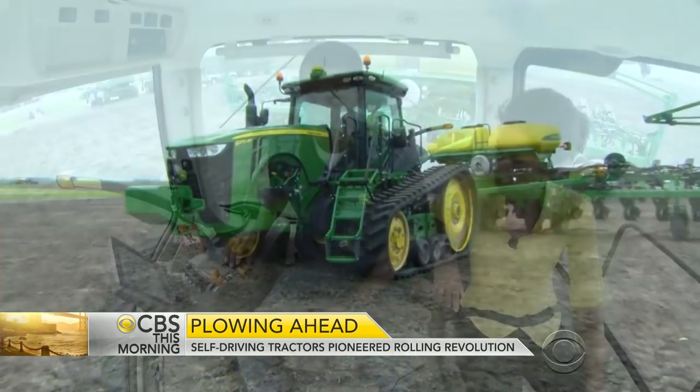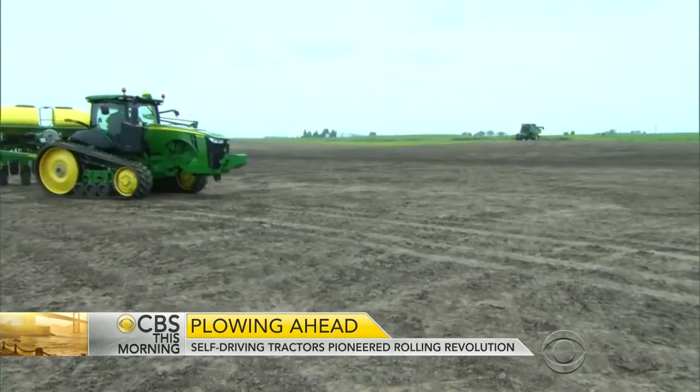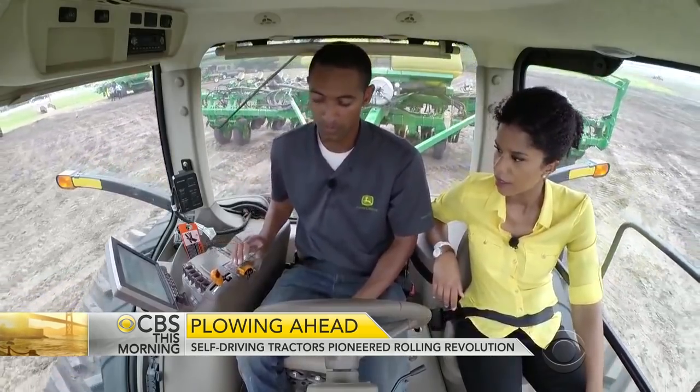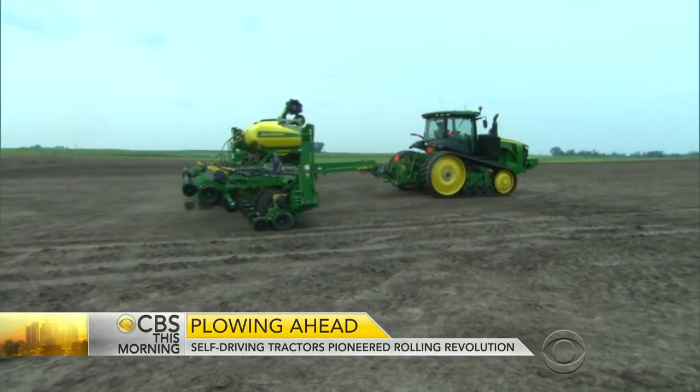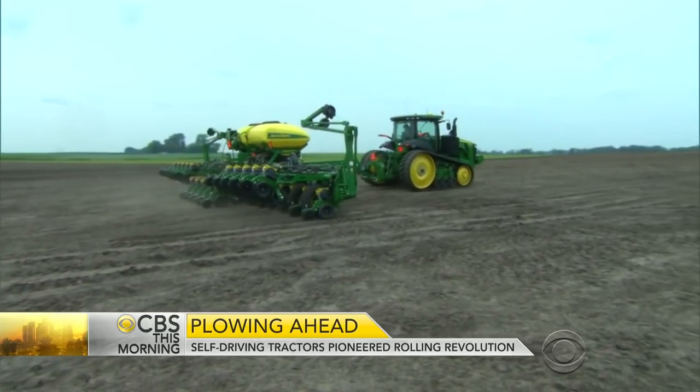We tried out the technology for ourselves at John Deere's Iowa Test Farm. So now it just took over control? Yep. It's turning by itself? Yep. No hands? No hands. The driver still has to be at the wheel, because with no outside sensors, the only way to avoid a collision is if a human intervenes and takes the controls.